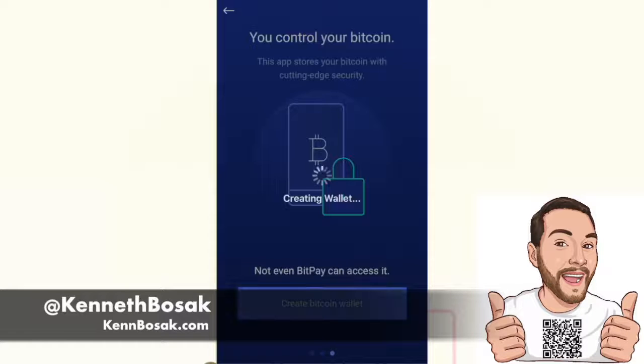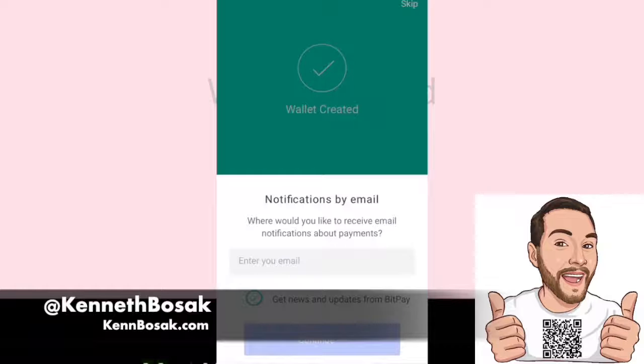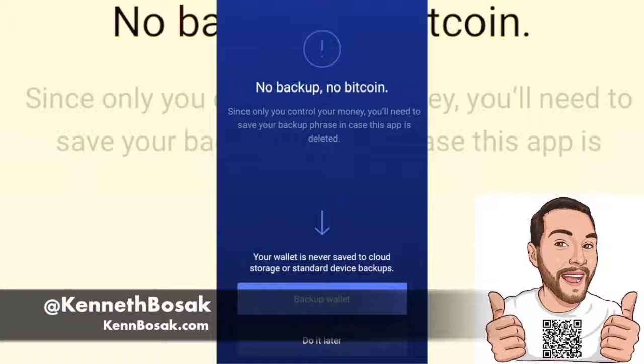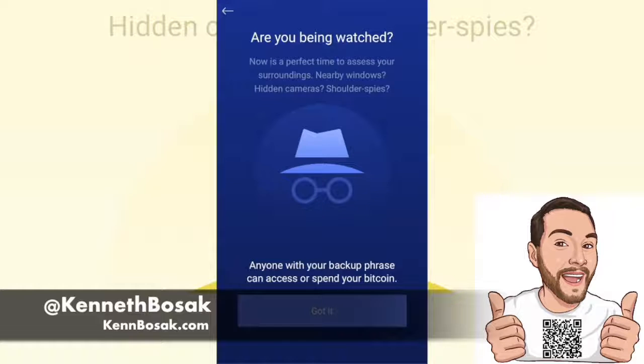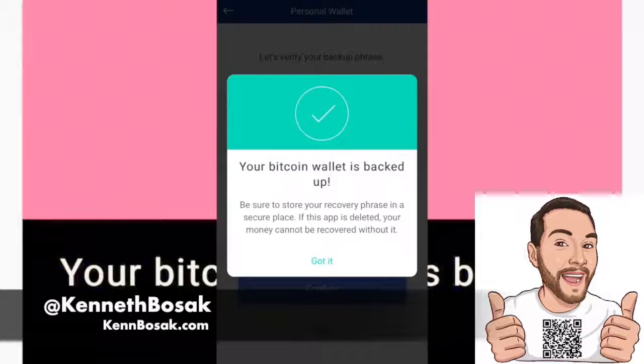Let's go ahead and set our wallet up. So we went ahead and created a wallet. If you want, you can put your email in here and get notifications by email — I chose to opt out of that. Don't forget to back up your wallet, everybody. Take this chance to back it up if you haven't — do not go any further. Take the time and do not take any screenshots and consider that a backup of your passphrase. That would be very silly — it's like leaving money out front of your house.